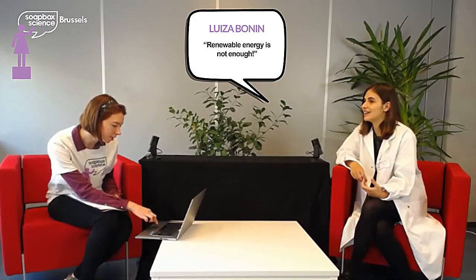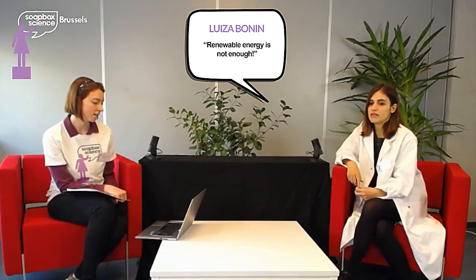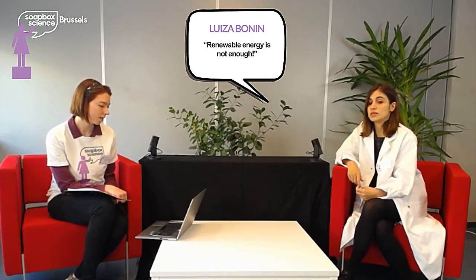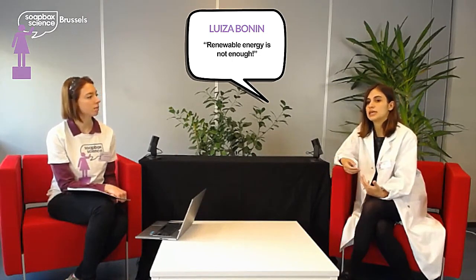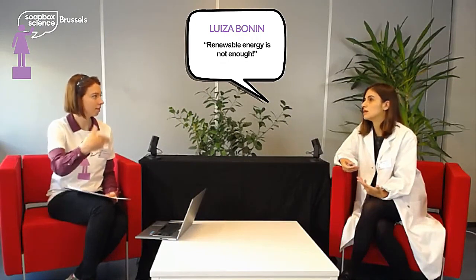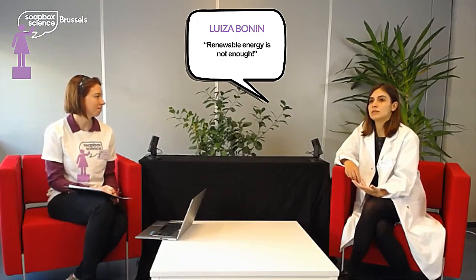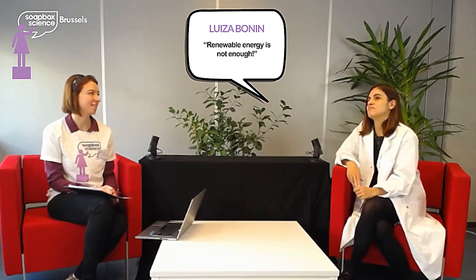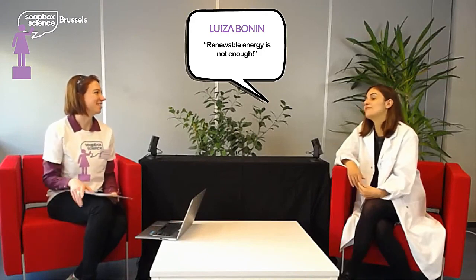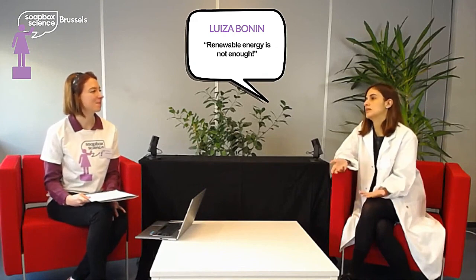Is it possible to recycle batteries and reuse the lithium inside? Yes, it is completely possible. There's a lot of work on that in development. There are companies already doing it. Could you keep doing it endlessly — just reusing all the lithium on Earth? Yes, we could. There are no chemical limitations for that. So let's say everything is chemically possible — it's just a question of whether it will be economically interesting or not.